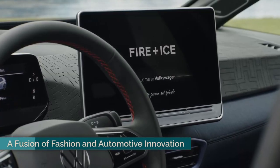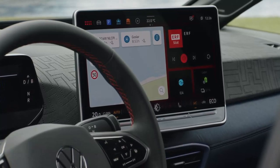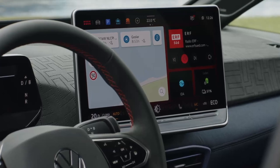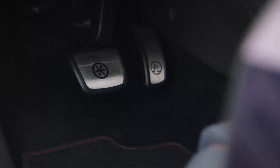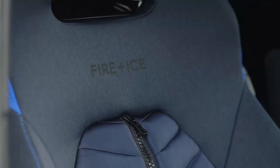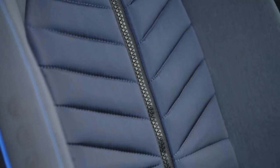Andreas Meint, head of design at Volkswagen, highlighted the emotional impact of the ID.3 GTX FireEyes, noting how the design team enjoyed reimagining the 90s classic. The collaboration with Bogner allowed for the integration of premium materials from their FireEyes collection, blending high-performance engineering with fashion-forward aesthetics. Tom Becker of Bogner FireEyes described the project as a modern interpretation of the original Golf Fire and Ice.